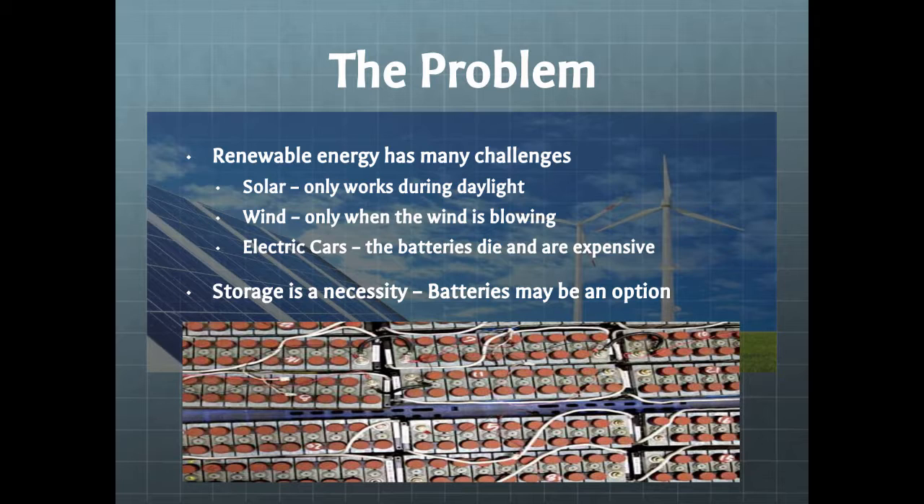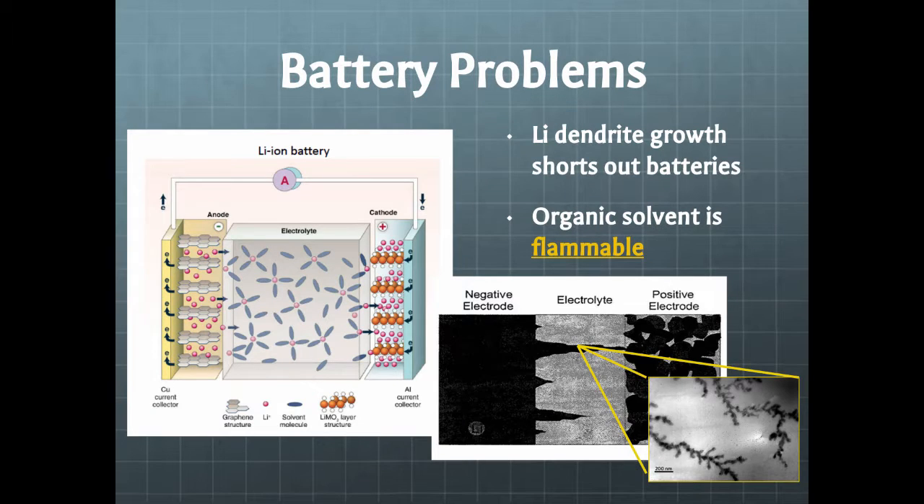So just to recap: fossil fuel is going to run out. We need renewable energy. Solar and wind is what we're currently working on. The sun doesn't shine 24 hours a day, and the wind doesn't always blow. And even if we change our cars, which run on gasoline, if we switch them to electric cars, they're going to need batteries as well. So battery is the key focus.